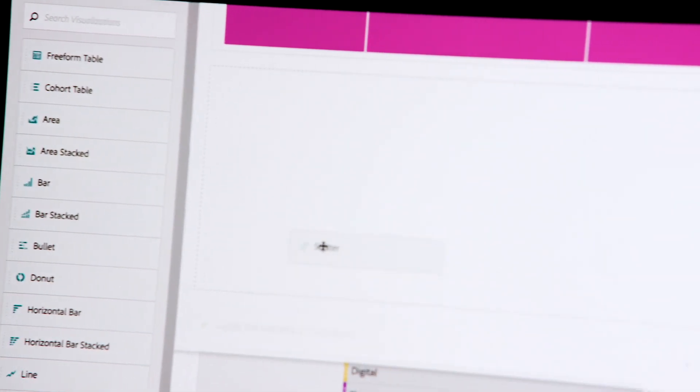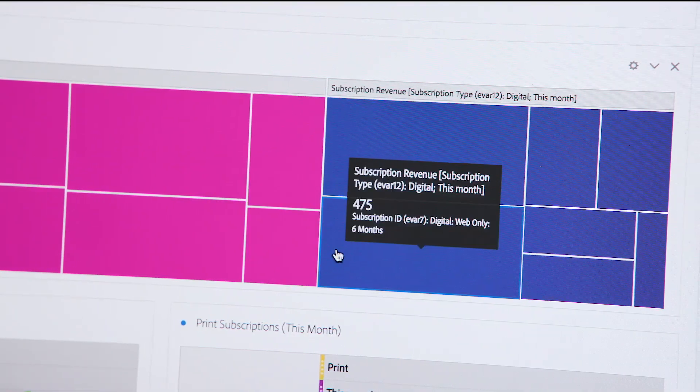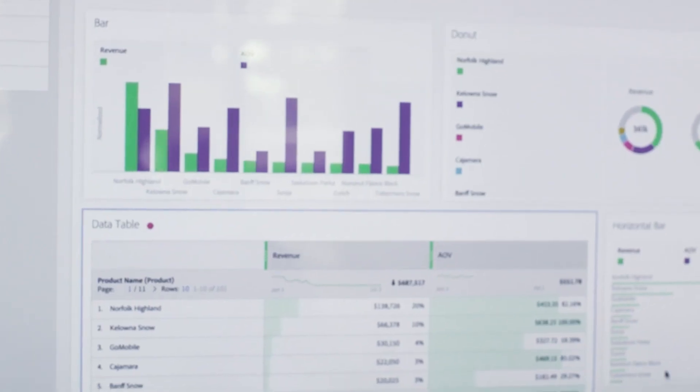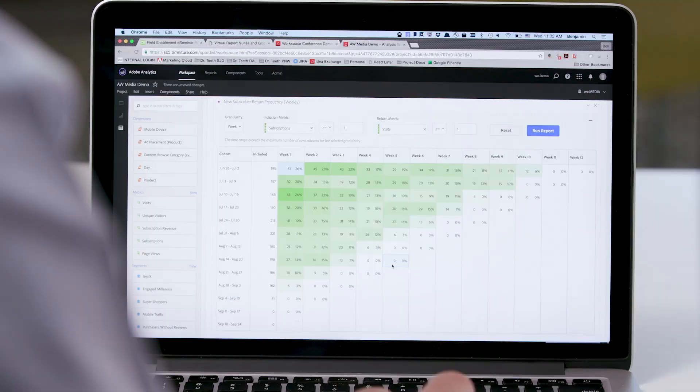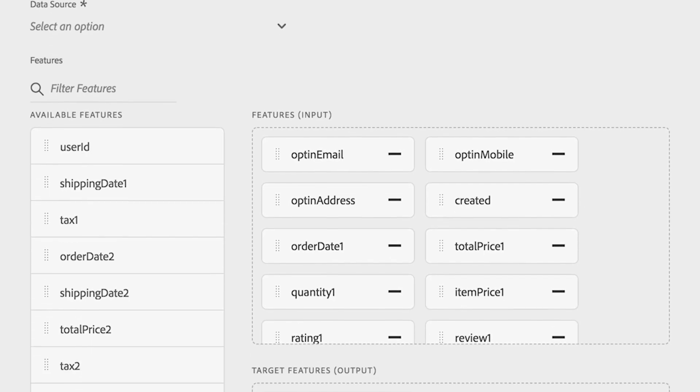If I had to break up data science into a number of steps, I think we could talk about experimentation — just getting to know your data, looking for correlation and signals within your data. Then there's the actual authoring component, where you're starting to develop the model. Once you've started to develop the model, you're going to begin training it and running experiments, tuning the model along with the hyperparameters in order to create a trained model that's as efficient and as accurate as possible.